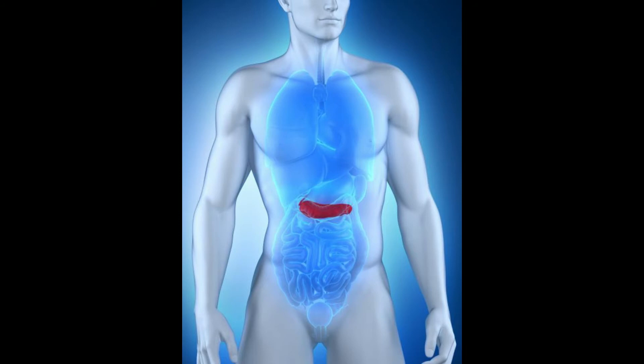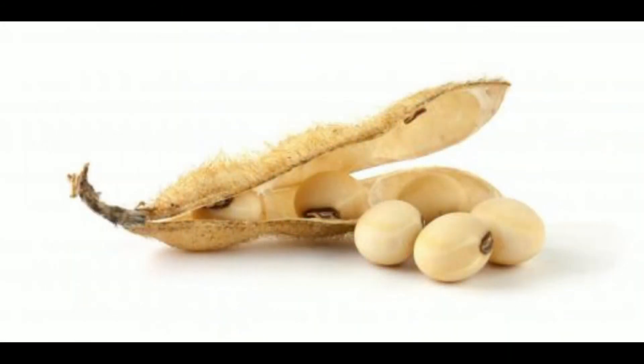Trypsin inhibitors and trypsin enzymes are both proteins, which means they are made up of amino acids. Trypsin inhibitors may block more than one type of enzyme. For example, a trypsin enzyme from a bovine pancreas is made up of 229 amino acids. The bovine trypsin inhibitor is made up of 58 amino acids and has the ability to block bovine trypsin, human trypsin, and chymotrypsin. It takes 1 mg of bovine trypsin inhibitor to block 1.5 mg of trypsin.